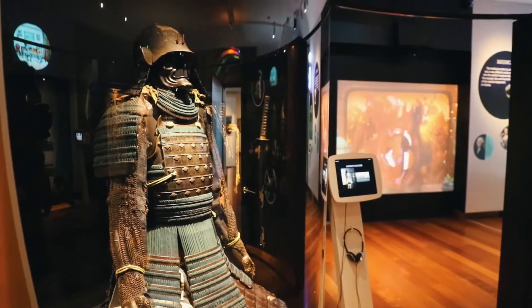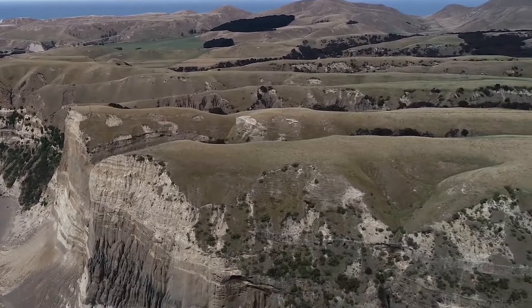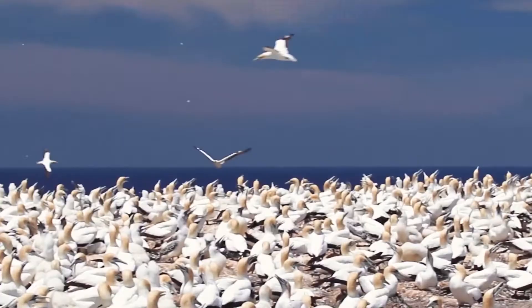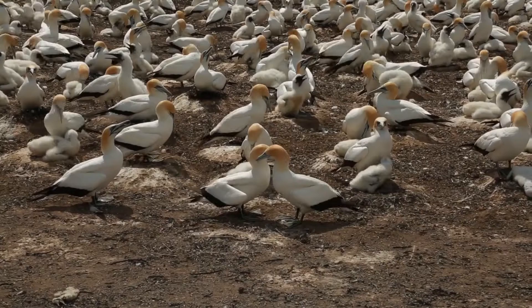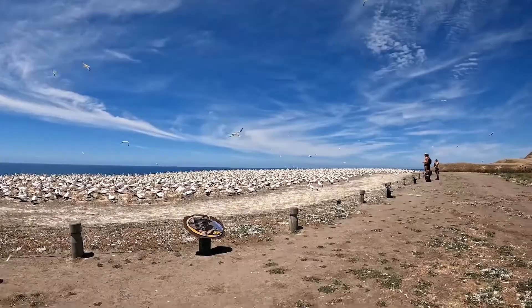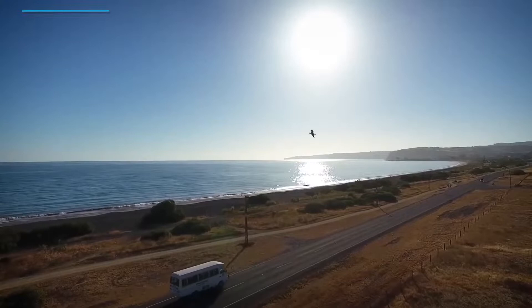Number 4: See Gannets at Cape Kidnappers. Cape Kidnappers, located just south of Napier, is a must-see destination for nature lovers and bird watchers alike. This craggy peninsula is home to the world's largest gannet colony, and these birds know how to put on a show. With windswept cliffs and stretches of beach so narrow they're almost non-existent, Cape Kidnappers is a feast for the eyes. It's got a pretty interesting story too — it was named by Captain Cook after a group of local Maori kidnapped his Tahitian cabin boy.